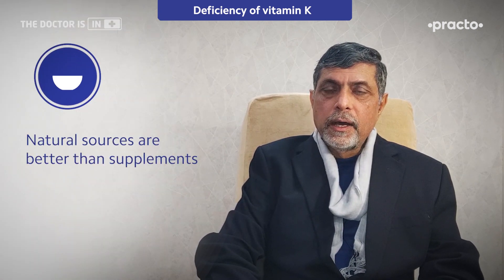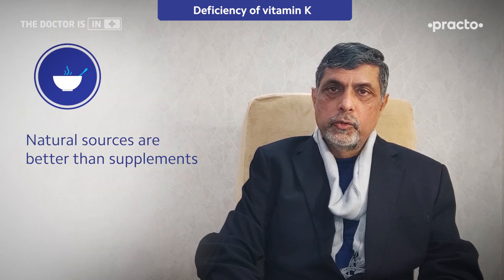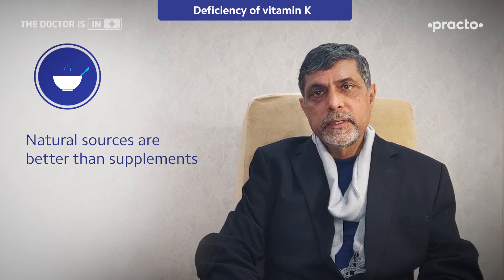Natural food sources are a much better and richer source of Vitamin K than supplements. We don't need supplements.